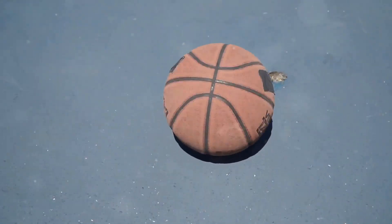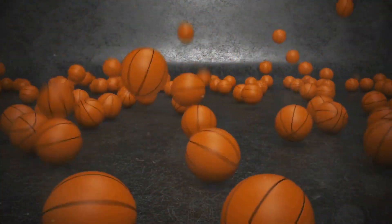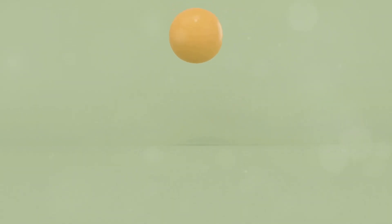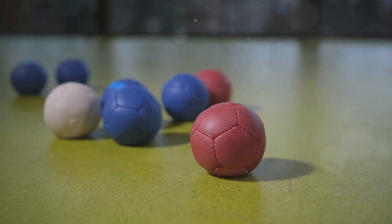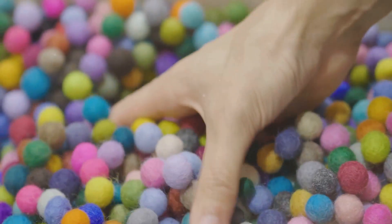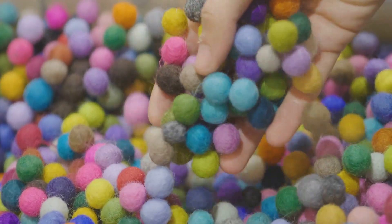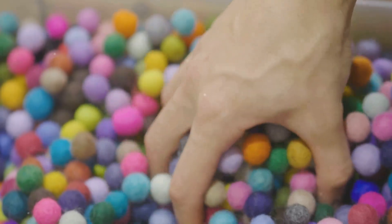Hard surfaces like concrete are less likely to deform, meaning they return more of the ball's energy, resulting in a higher, more energetic bounce. Softer surfaces like grass absorb more of the ball's energy, resulting in a lower bounce — the energy is dissipated into the softer material, causing the ball to lose height. The material of the ball matters too. Different materials can affect how much energy is absorbed or returned, influencing the height and speed of the bounce. So next time you play, think about how both the surface and the ball material are working together to create that perfect bounce.